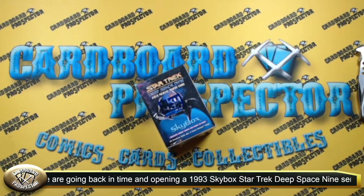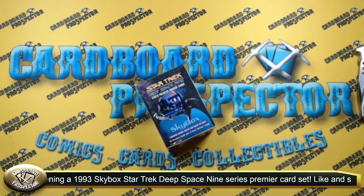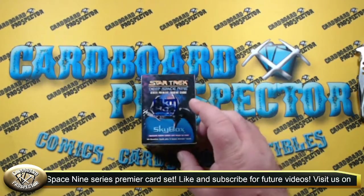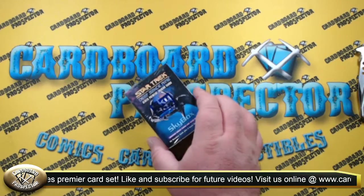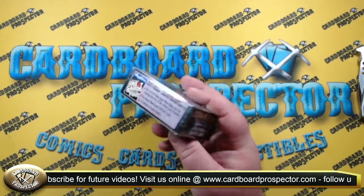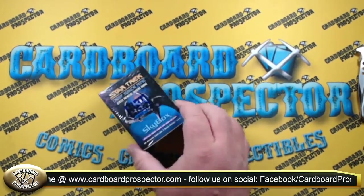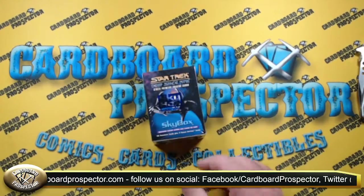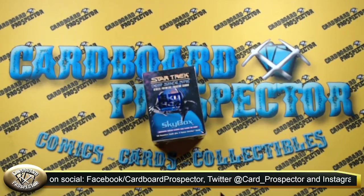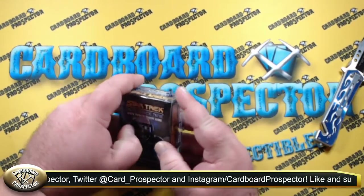I'm kind of excited about today. Today we're going back in time to 1993. We have a 1993 Skybox Star Trek Deep Space Nine series premiere trading card set. This is a 48-card set which commemorates the series premiere of Star Trek Deep Space Nine. Inside this box we're also going to find two bonus Spectra cards. I thought it was great to be able to find this factory sealed set from 1993. I'm a big Star Trek fan, so let's dive right into this and take a look at these cards.